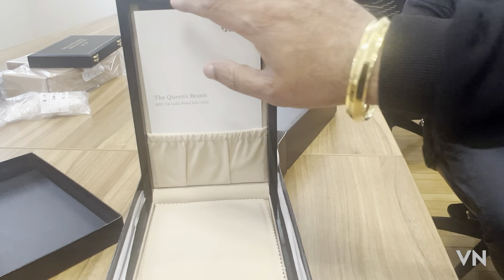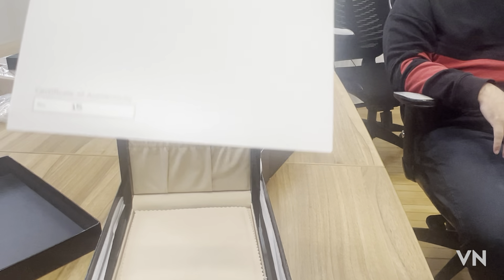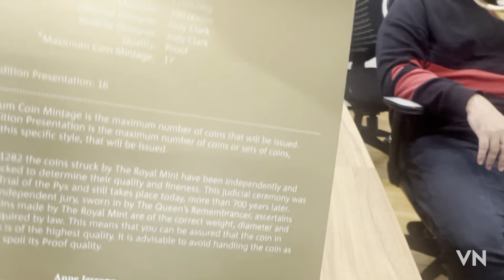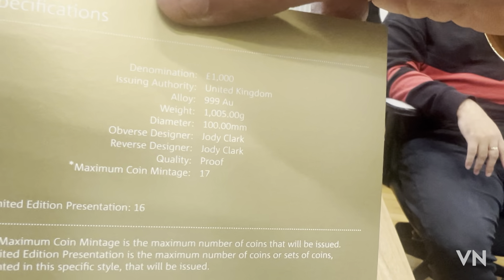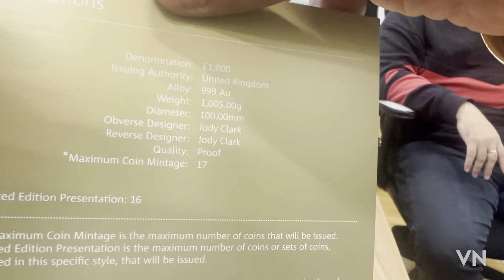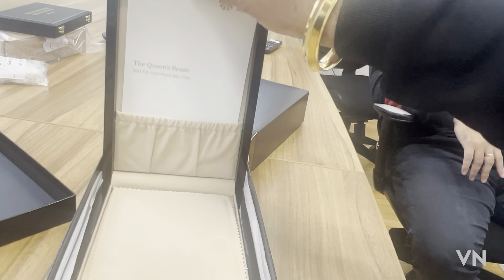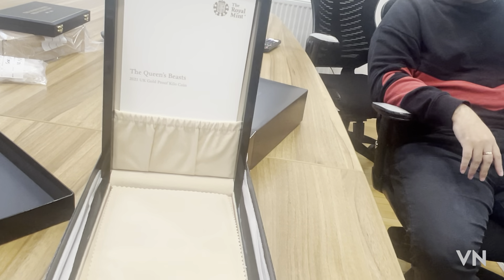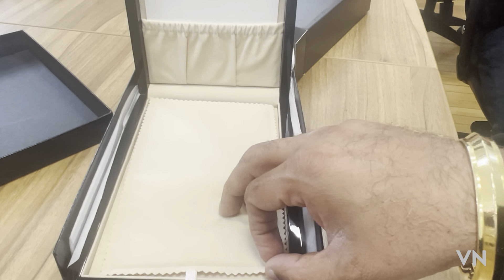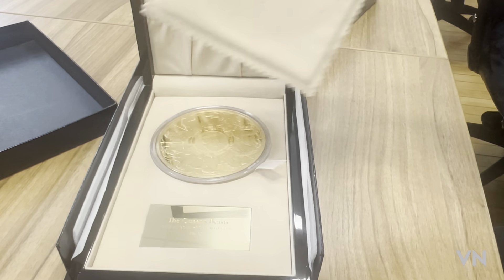This is number 15, and I believe there were only 17 of these made — so a very, very low mintage, and for a very good reason: there's not going to be many people who will be able to afford this. Now I might take this home with me today — I'd have to remortgage the house — but it is a possibility, because as a lot of you know this is my absolutely favourite coin. And here we go — wow.